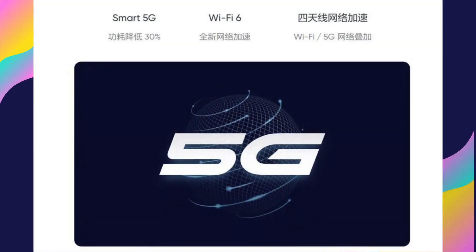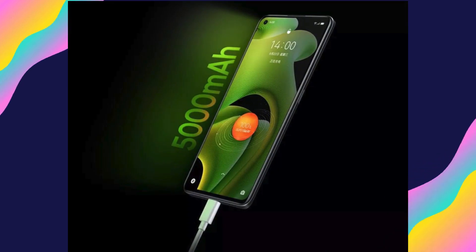The Realme Neo 2 combines stunning display, versatile camera capabilities, long-lasting battery life, and essential connectivity features in a sleek and stylish package, making it an excellent choice for users who demand the best from their smartphones.